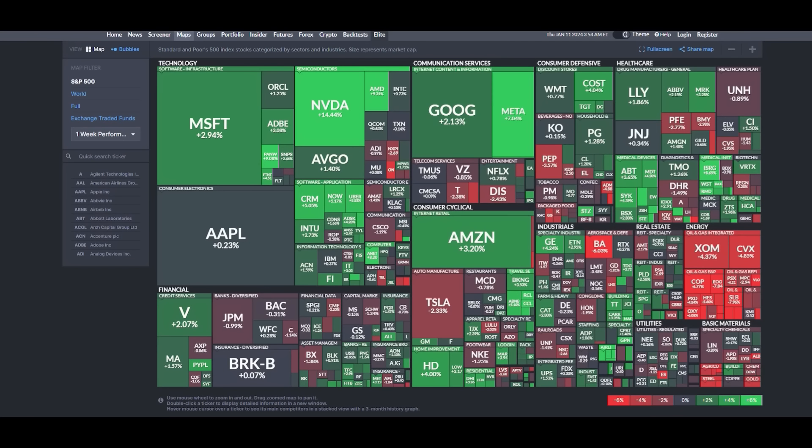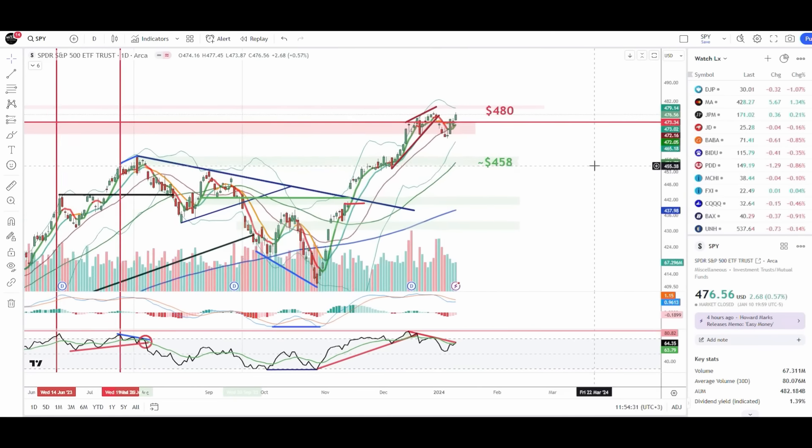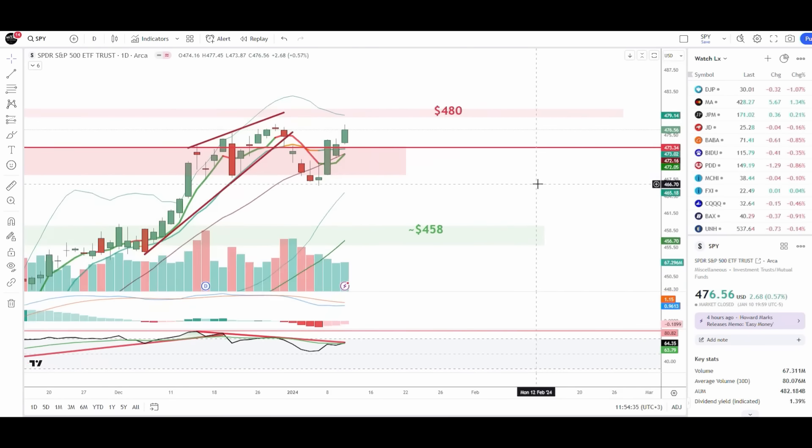Welcome back, legends. I'm Dr. Kyle. This is going to be a very quick update, so let's get right into it. I'm not even going to talk about the stock market map — I want to jump straight into the daily chart for the S&P 500.